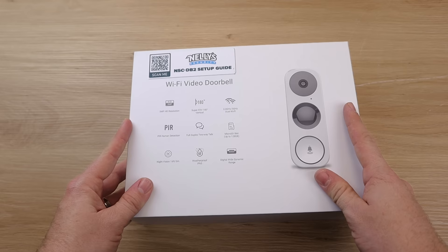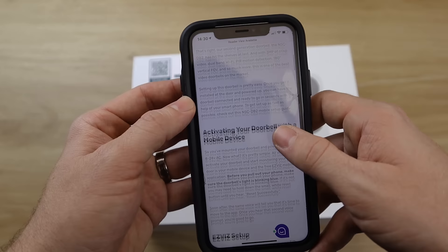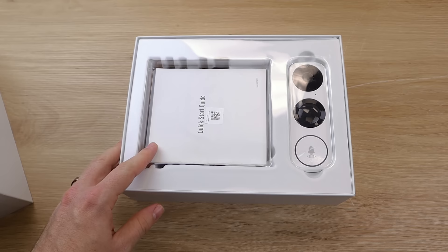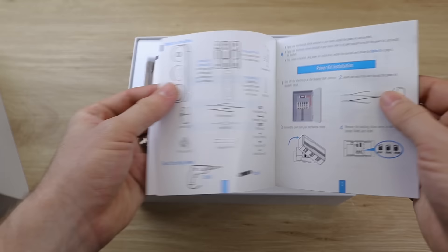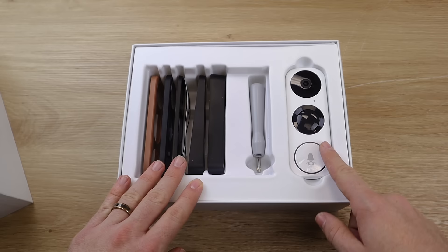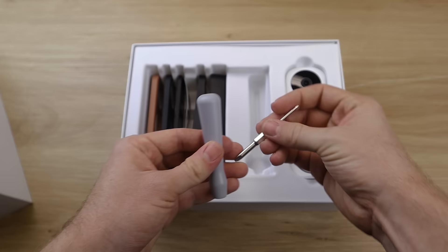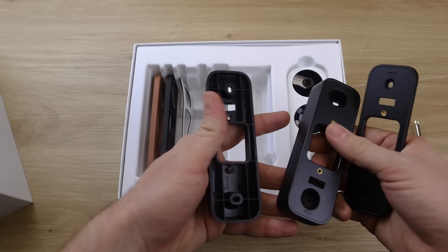Here's the box for the NSC-DB2, and on the front we have a QR code. You scan that code, it'll take you to a website with a setup guide and walk you through everything you need to know about setting up your doorbell with the EZVs application. When we open this up, the first thing we see is the doorbell and the quick-start guide. In the first level of the package we have the doorbell itself, a screwdriver with two different sides, and three different wedge mounts depending on what kind of shape and configuration you need.